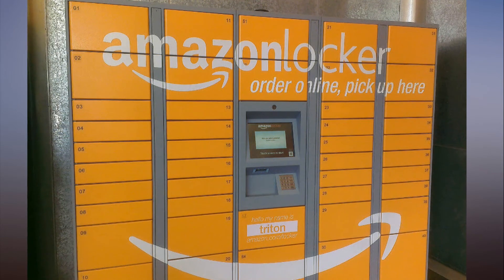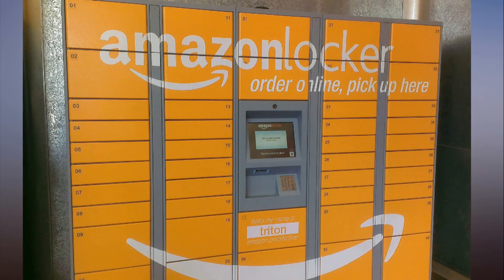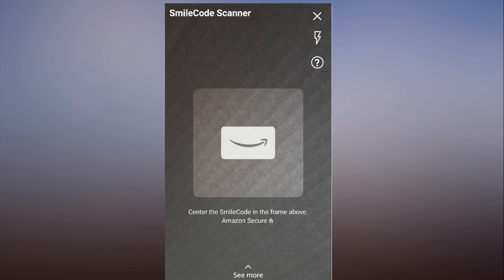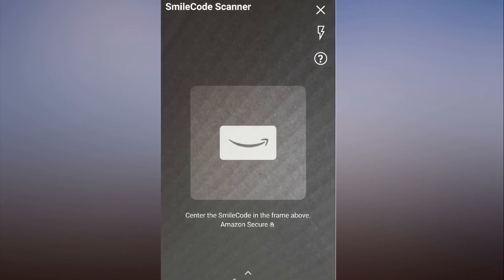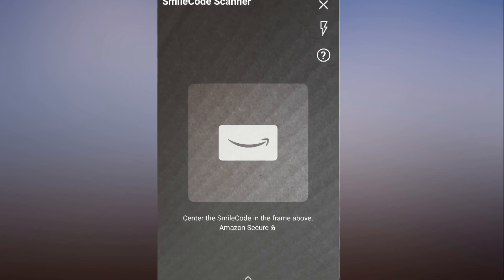If Amazon does decide to start using its boxes for additional promotional content, it is not likely to print codes based on prior purchases of users. Targeted advertising on boxes could be prohibitively difficult given just how many shipments are made daily. Pulling out your phone to scan a code is not always convenient, but Amazon has little to lose if consumers decide to ignore the new feature. Another logo plastered on packaging materials could easily go unnoticed.